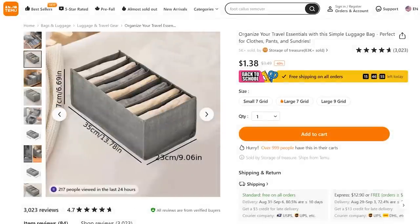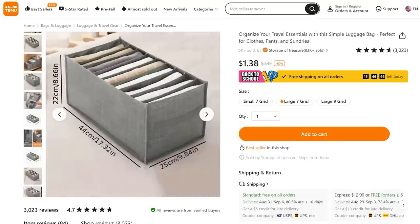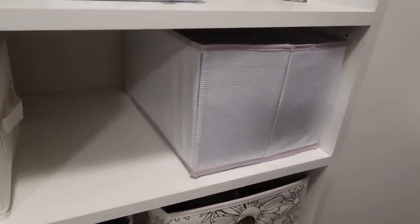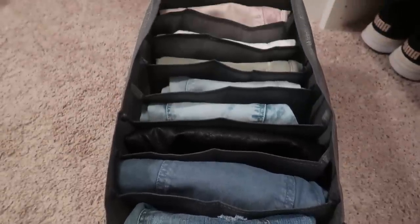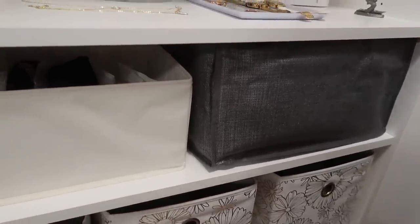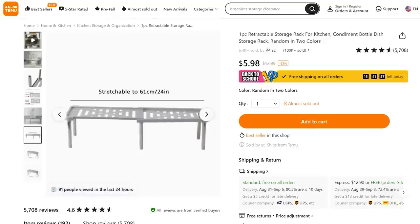Now let's look at the larger version of this pants organization system — or anything you want to put inside. This is an organizer I purchased a while back on another site, but it just didn't look very cute. This one from Temu was actually larger; I was able to put all of my shorts inside. If something doesn't fit in here, that's telling me I do not need to buy any more of that item. I love anything expandable that gets things off the ground to really utilize vertical space.